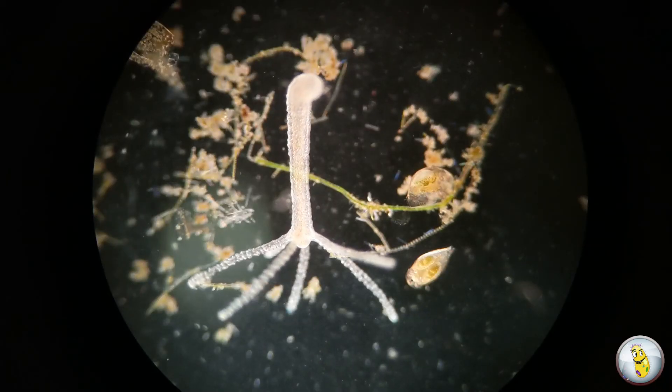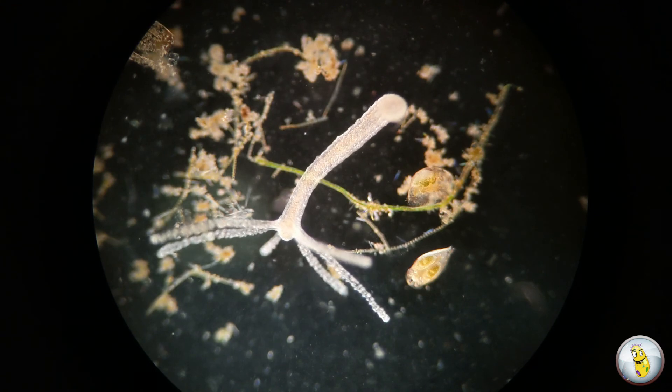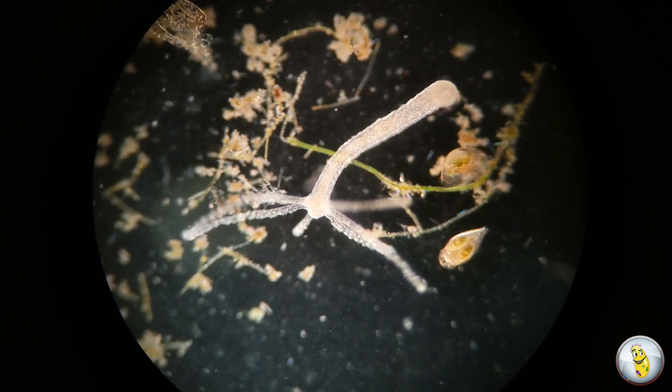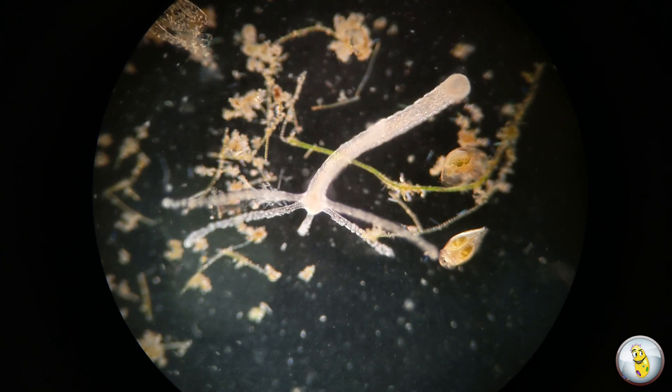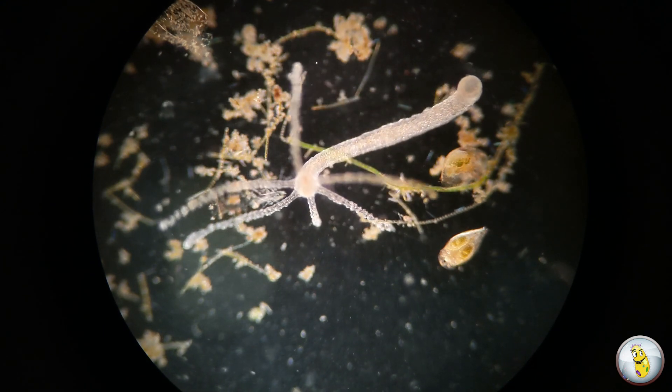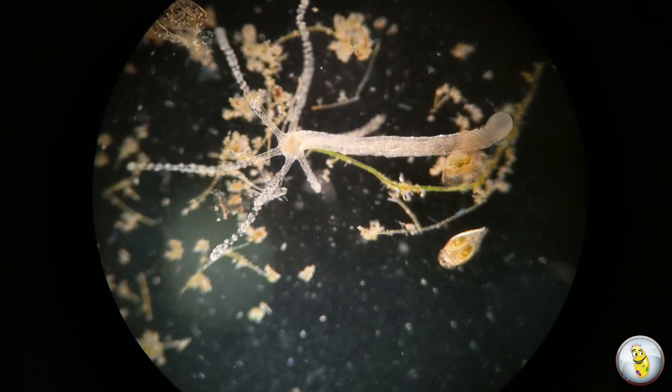In fact, we're going to see a Hydra attack, paralyze, and ingest its prey next week on Monsters of the Microverse Part 2 right here on this channel. I hope you've enjoyed this video enough to give it a like, and be sure to subscribe, and I'll see you next time on Microbe Peeps.